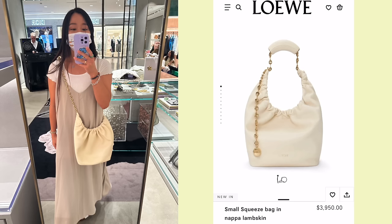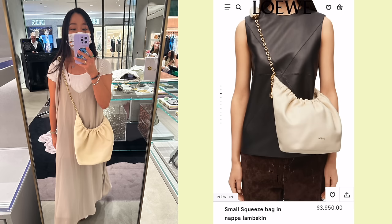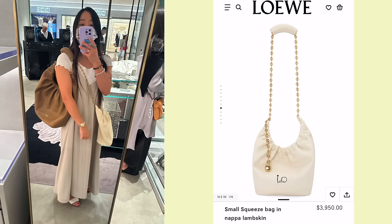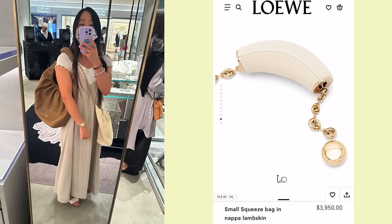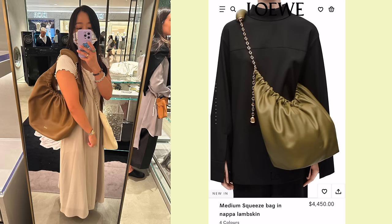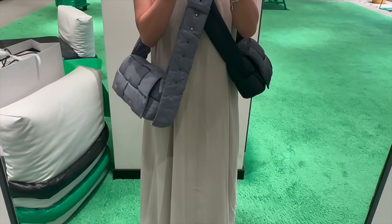Here we have the new Squeeze bag in the small size in the color Chalk — it was absolutely stunning. The napa leather was so soft and so light, and they actually made the donut chain a lot lighter for comfortability. It's called the Squeeze bag because it has a little handle on top, and you can adjust it to wear it as a shoulder bag or a crossbody bag. I love, love, love the small one and it is now definitely on my wish list.